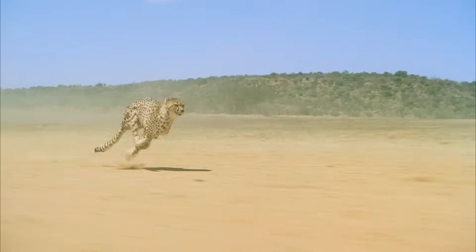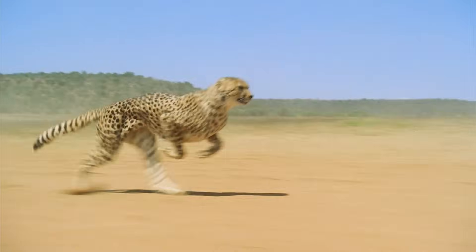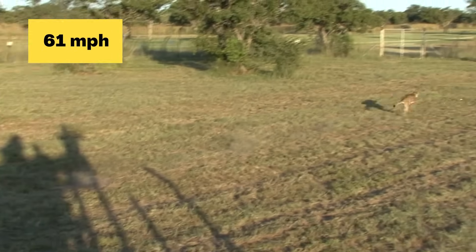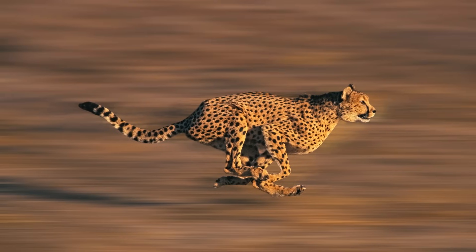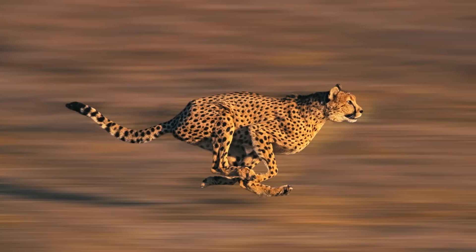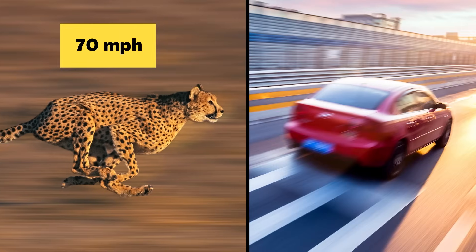Someone named Mia is curious about running fast, so let's give her a call. Mia asks: can any animal outrun a cheetah? A lot of you may already know that the cheetah is the fastest land animal on the planet. A cheetah named Sarah was once recorded running 61 miles per hour, and she probably wasn't even the fastest. Scientists believe cheetahs in the wild can reach speeds over 70 — that's faster than a lot of cars drive.